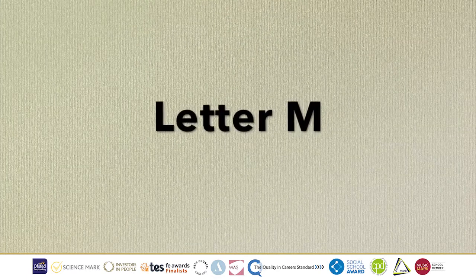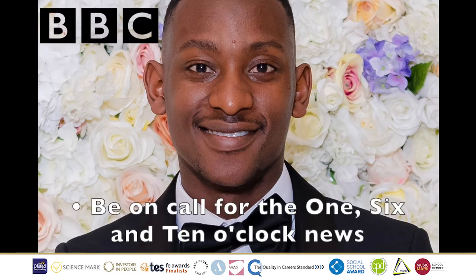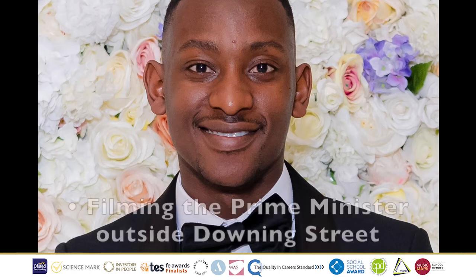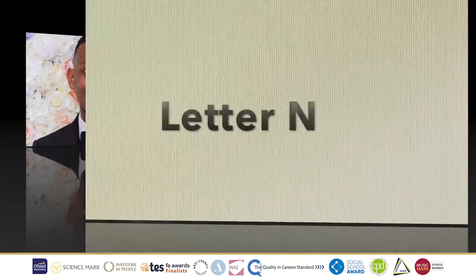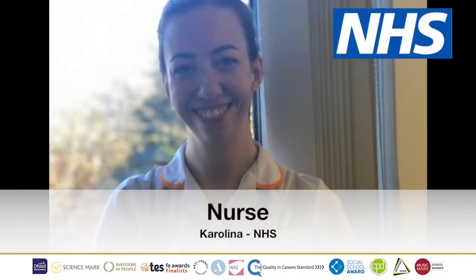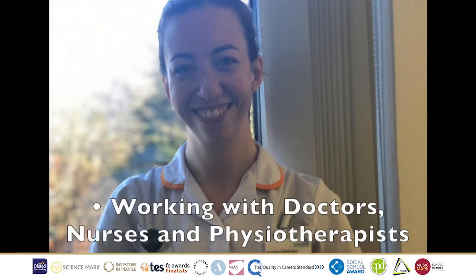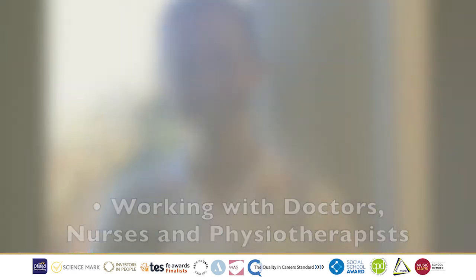M is for Media Broadcast Camera Operator. Meet Akeem, who works for the BBC. His job role is to be on contact call with shows such as the 1, 6, and 10 o'clock news, and for any journalist who needs the camera crew. His day-to-day roles vary from filming on Zoom and filming abroad, to filming the Prime Minister outside Downing Street. Letter N, we have Nurse Carolina, who works for the NHS. Her job role is to look after patients whilst giving their medication, taking vital observations, and working with doctors, nurses, and physiotherapists.